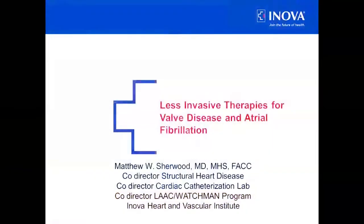Thank you all very much for showing up tonight and wanting to hear more about less invasive therapies for valvular heart disease and atrial fibrillation. I'm Matthew Sherwood. I'm one of the interventional cardiologists at Fairfax Hospital. I'm also the co-director for our structural heart disease program, our cardiac cath lab, and our LAAC Watchman program. Tonight I'm going to talk about several topics, but first mostly about valvular heart disease.